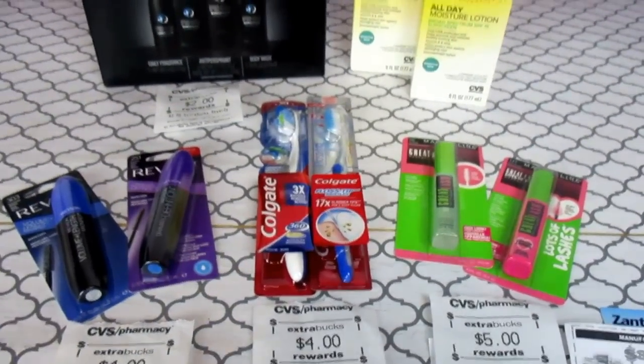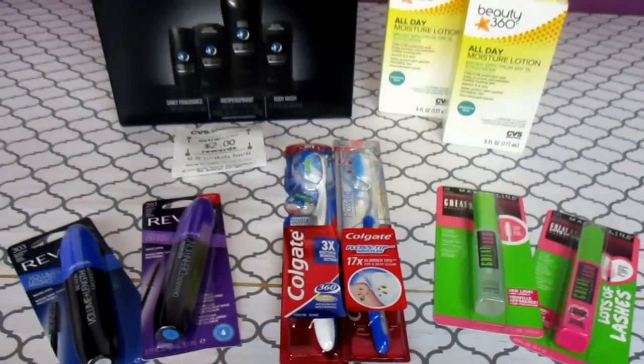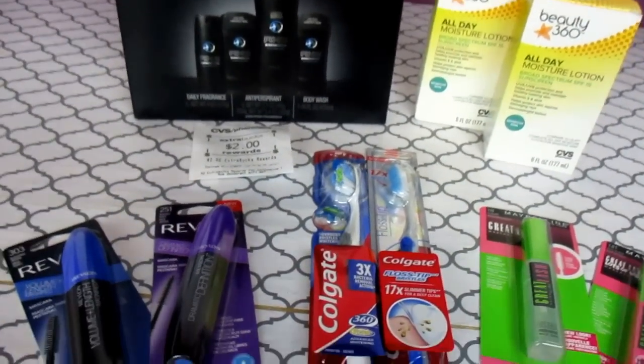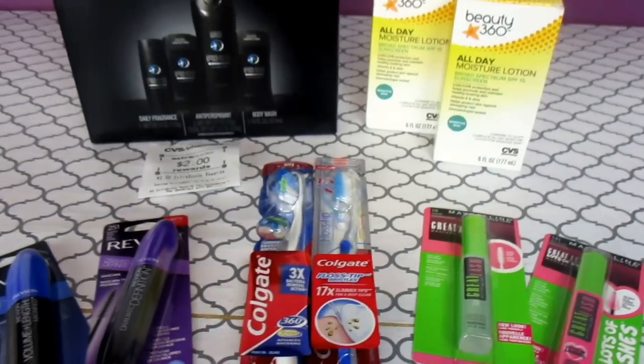Hello everyone, it's Tammy with Bring On The Coupon and today I'm going to talk about my CVS haul. Let's start it off and go down the line following the receipt.